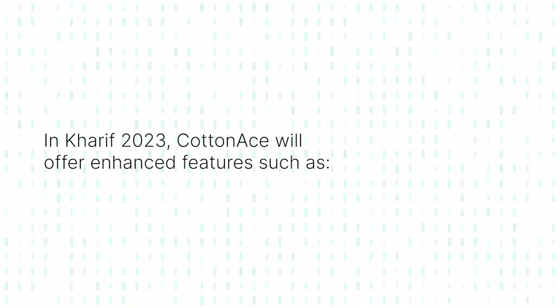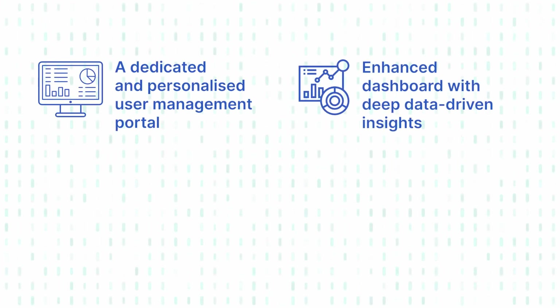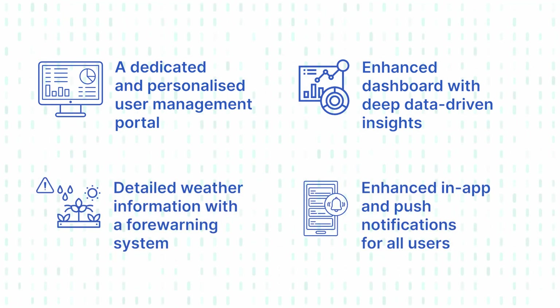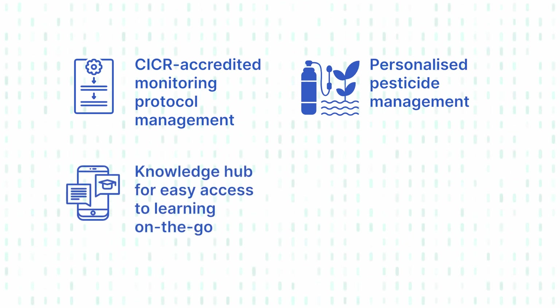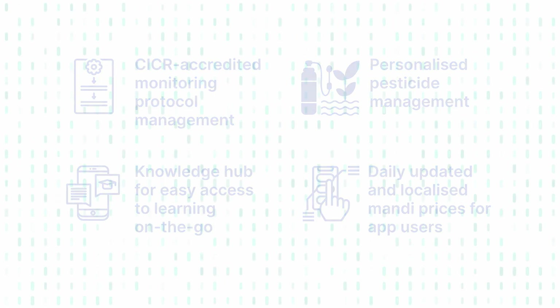In 2023, CottonAce will have enhanced features including a dedicated and personalized user management portal, enhanced dashboard with deep data-driven insights, detailed weather information with a forewarning system, enhanced in-app and push notifications for all users, CICR-accredited monitoring protocol management, personalized pesticide management, a knowledge hub for easy access to learning on the go, and daily updated and localized commodity prices for app users.